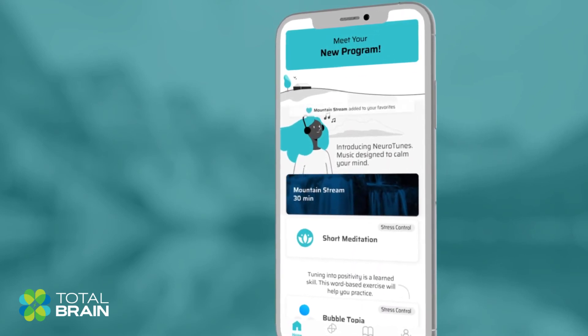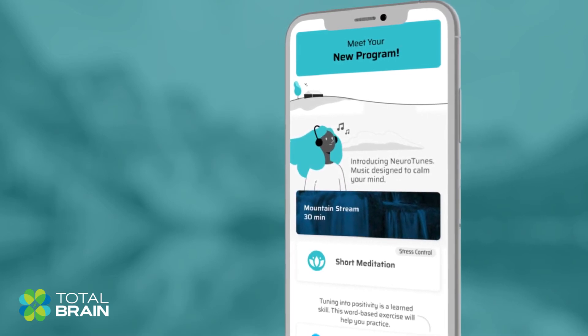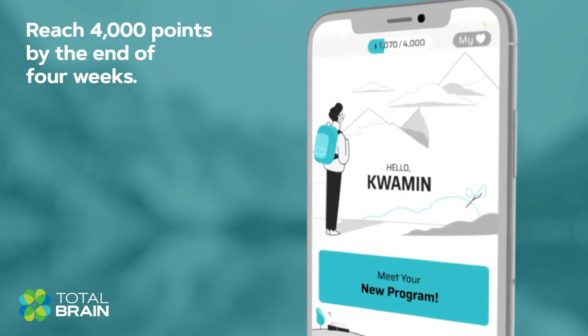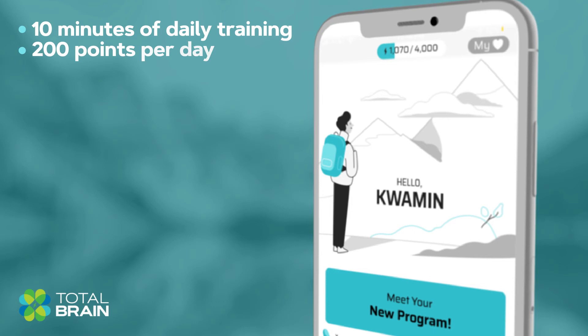You can also swipe to favorite exercises and learn the science behind them. Each completed activity will earn you brain points. Your goal is to reach 4,000 points by the end of four weeks, which averages to about 10 minutes of training with 200 points per day.